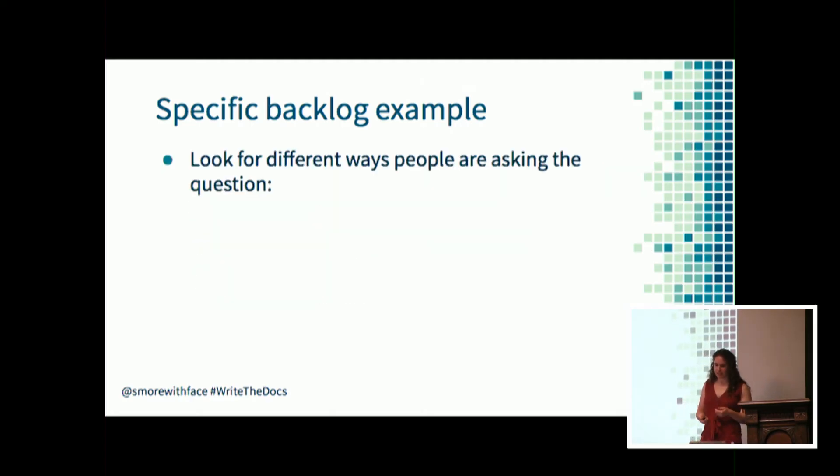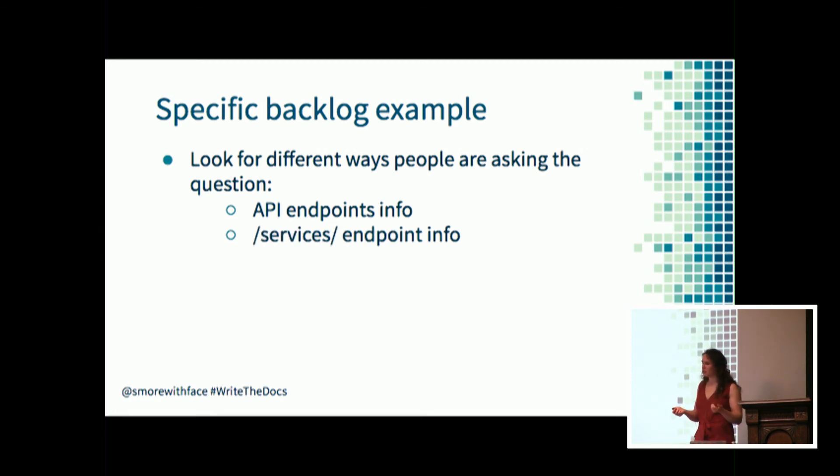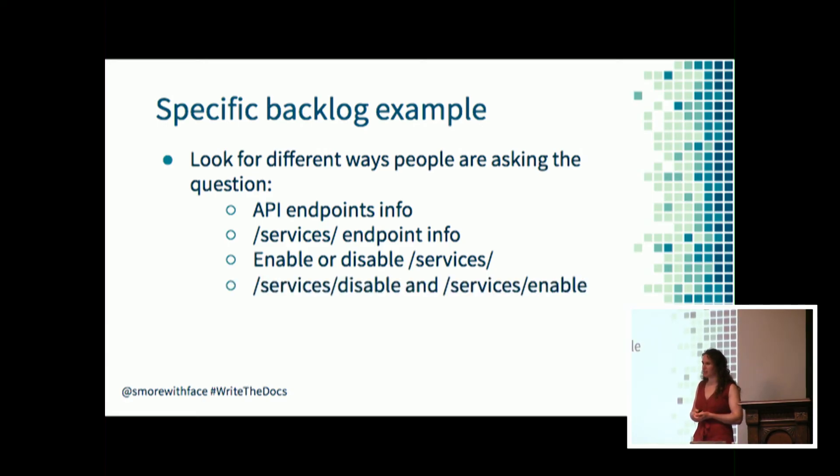After you've collected that data, what do you look for? You're not just looking for the exact name of the API endpoint, but also variations like 'API endpoints info,' 'services endpoint info,' 'how to enable or disable services,' and the specific endpoint names as well.